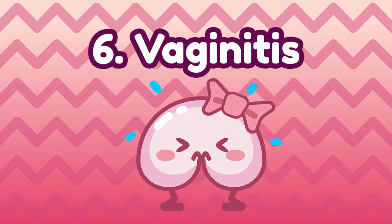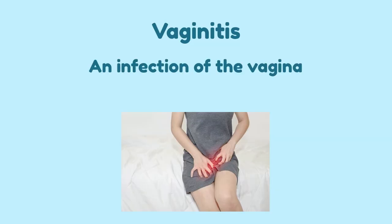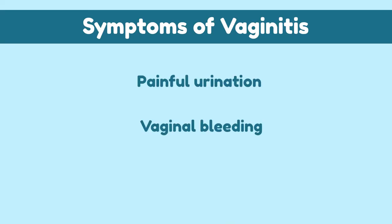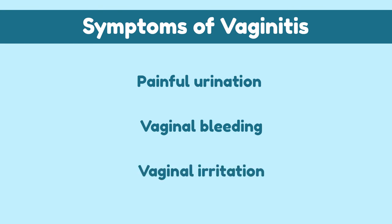Number 6: Vaginitis. For females, vaginitis is an infection of the vagina caused by a yeast infection. Symptoms can include painful urination, vaginal bleeding, vaginal irritation, and potentially cloudy urine. Don't worry — it is curable with various medications and creams. Consult with a medical professional if you think you have vaginitis.